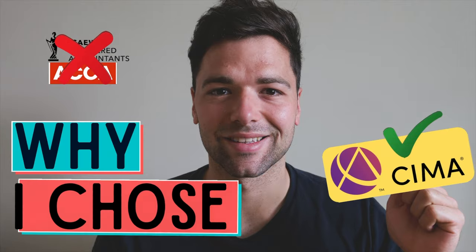Not too long ago, I released a video onto my YouTube channel explaining why I chose to study CIMA over studying for the ACA or the ACCA alternatives. But today I'm going to be taking that one step further.